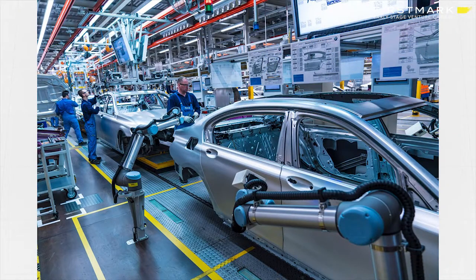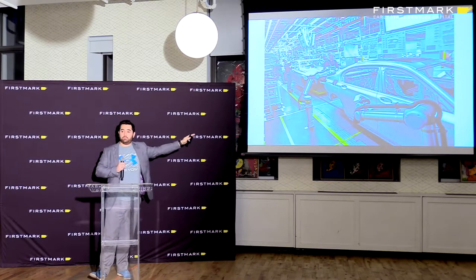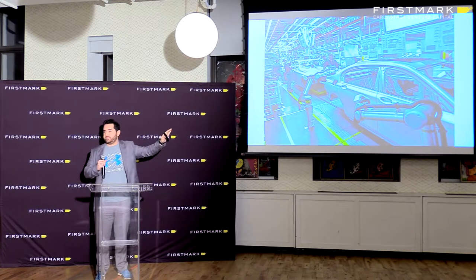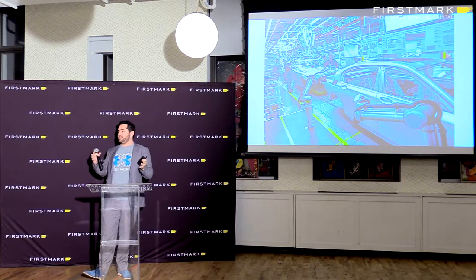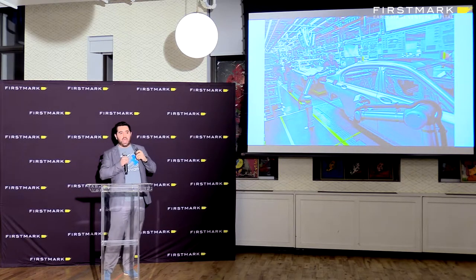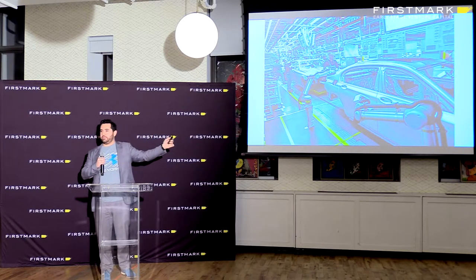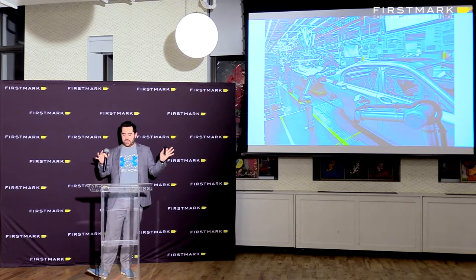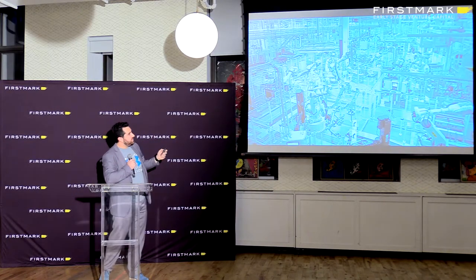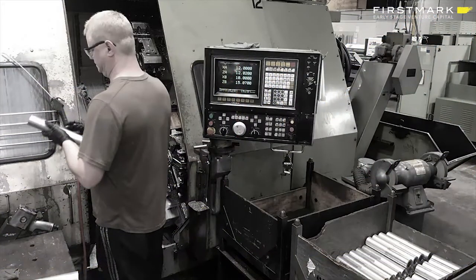Some companies are moving towards more flexibility. BMW can now make any car in their entire fleet on the same production line. Daimler, the largest manufacturer of semi-trucks in Europe, makes every single one completely different and customized. But these are really questions about process automation — how do I take an entire factory and make the whole thing one big flexible machine? The individual flexibility that a small manufacturer needs isn't there. He's still stuck putting pieces of metal into the machine.